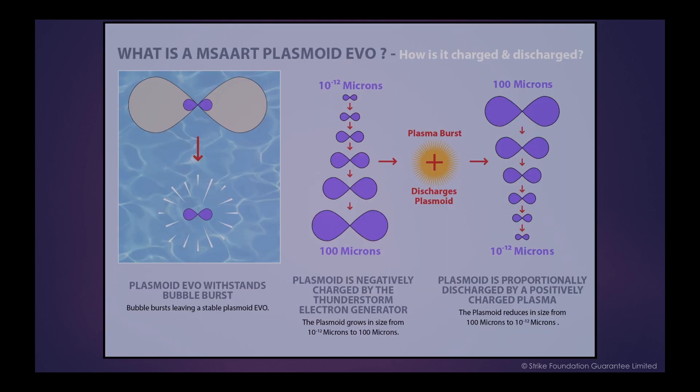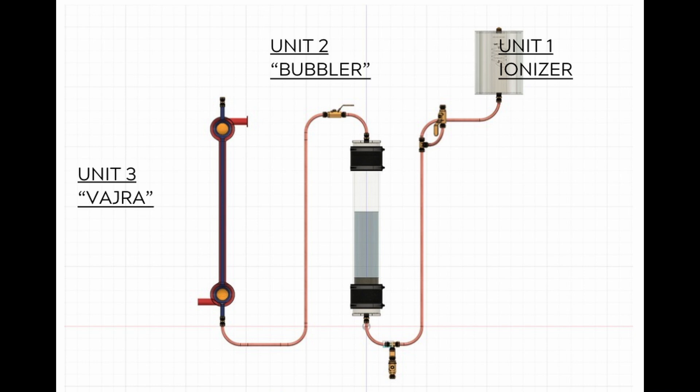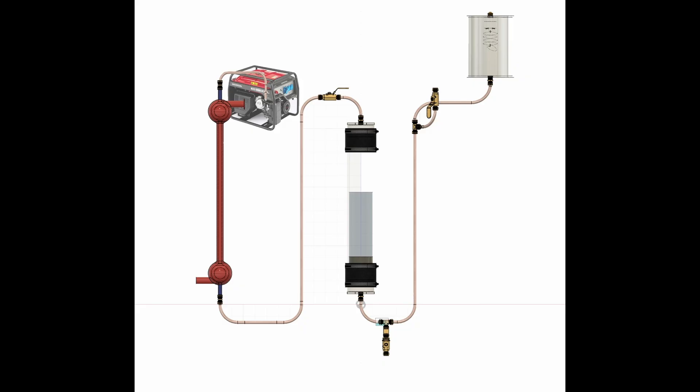These self-sustaining structured plasma entities are formed via a process called water bubble cavitation. In its current pre-production prototype phase, the device consists of three primary units. The final unit of the system is retrofitted to the air intake and the exhaust of the existing engine or installation.